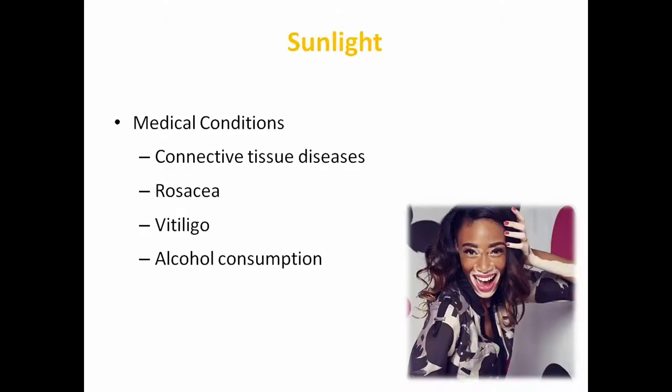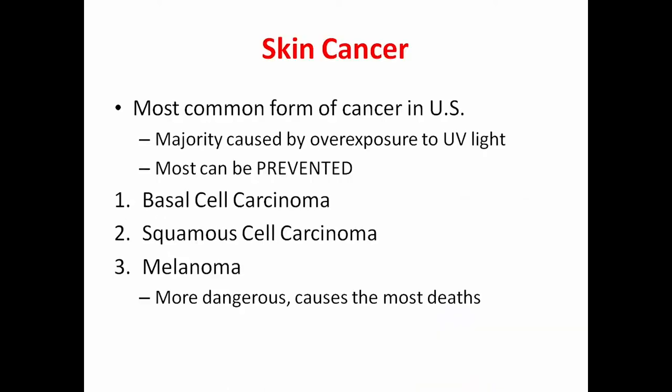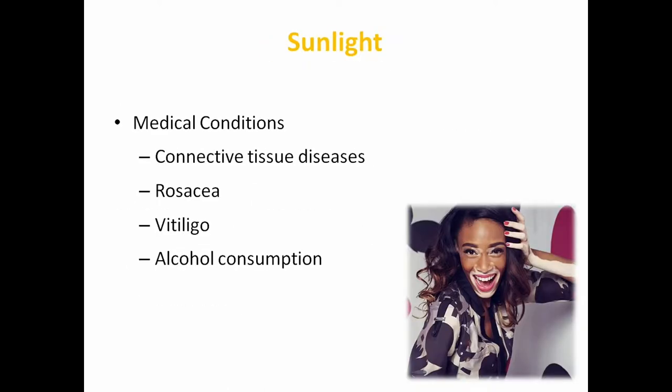There are also medical conditions that can put you at increased risk for skin cancer, such as certain connective tissue disorders and vitiligo, which causes pale pigmentation and dark spots. Alcohol can also put you at risk — people who drink tend to not think as clearly and may forget to put on sunscreen or stay out in the water too long, which can put you at risk.